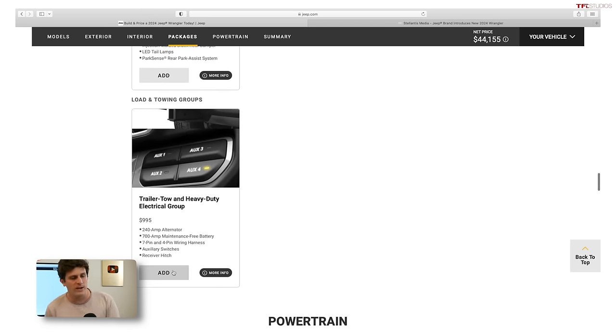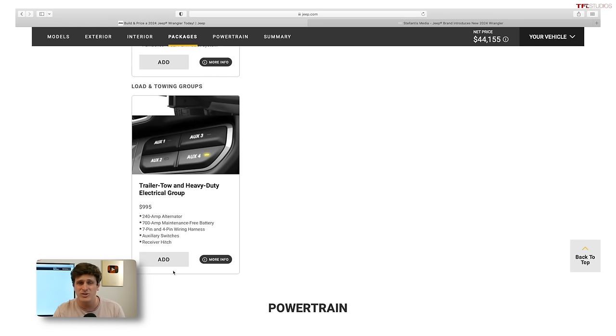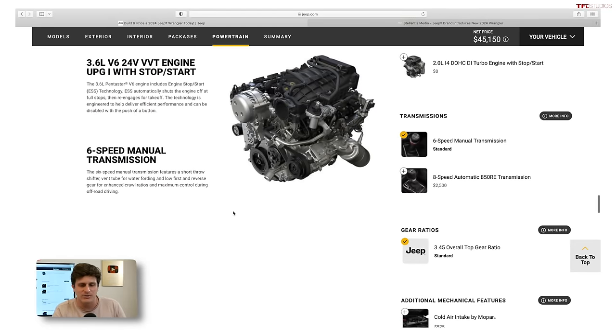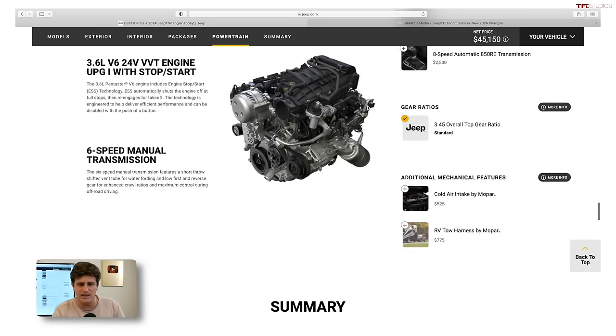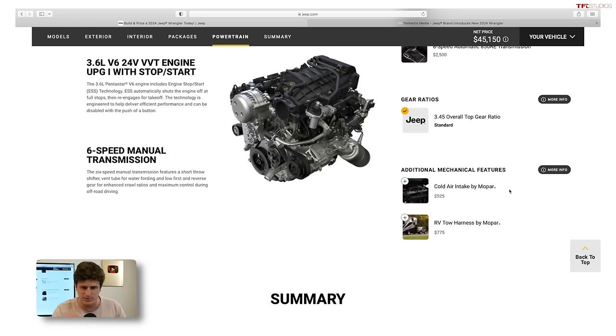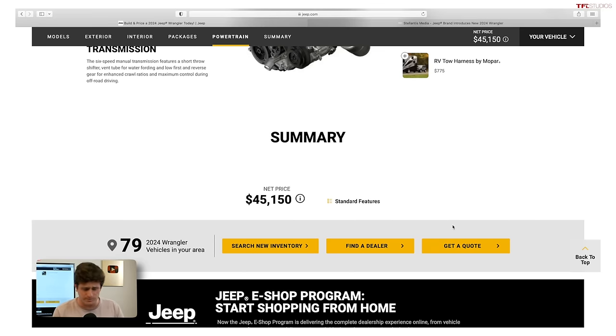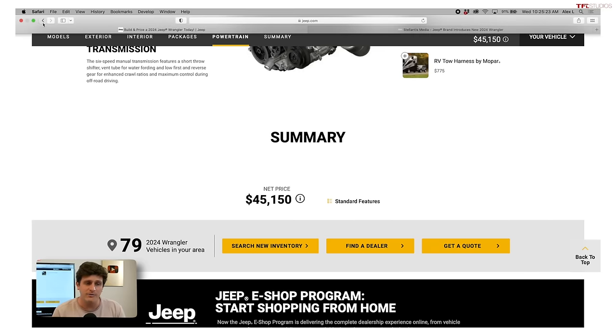The trailer tow and heavy-duty electrical group gives you a 240-amp alternator, a 700-amp maintenance-free battery, and these little switches which I've had to install after the fact — meaning removing the entire dashboard. This is well worth the $995, especially if you want to add accessories later on. The cold air intake by Mopar though — don't spend $500 on that. There's also now an RV tow harness by Mopar for $700, which is great if you want to flat-tow your Jeep behind an RV.